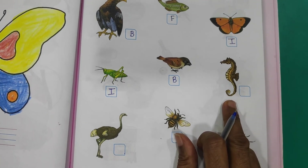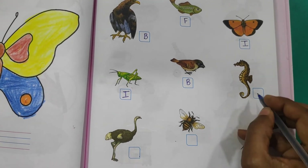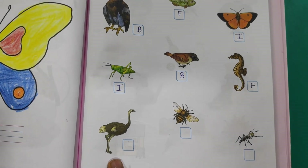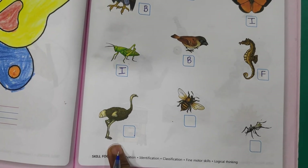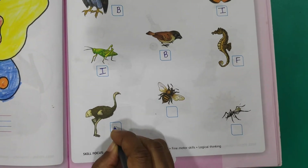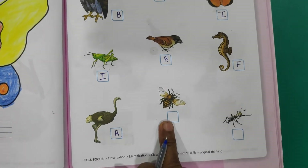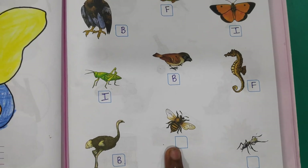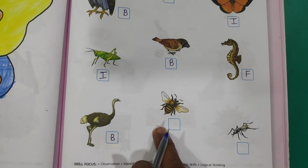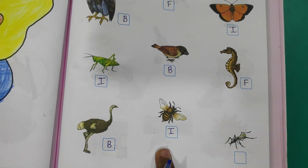Seahorse — what is this? Is this bird? No. Is this fish? Yes. What do we have to write? F. Next, and what is this? Ostrich. Is this insect? No. Fish? No. Bird? Yes. We have to write B for bird. And what is this? This is a honeybee. Honeybee is a fish? No. Bird? No. Insect? Yes. I for insect.